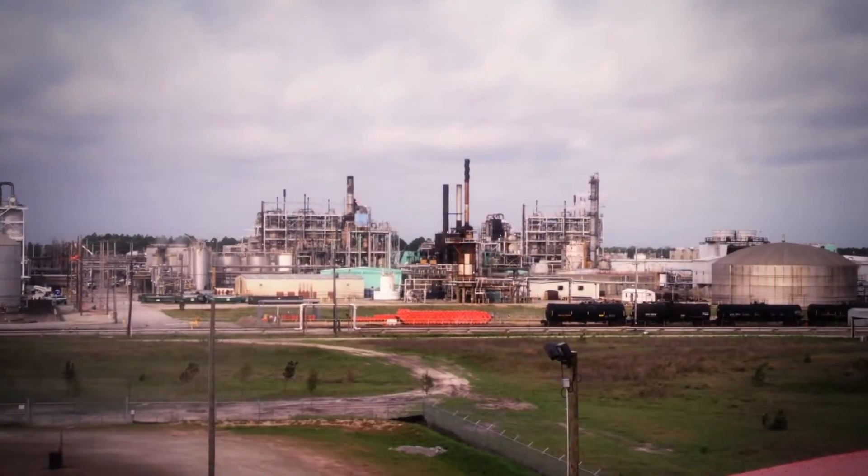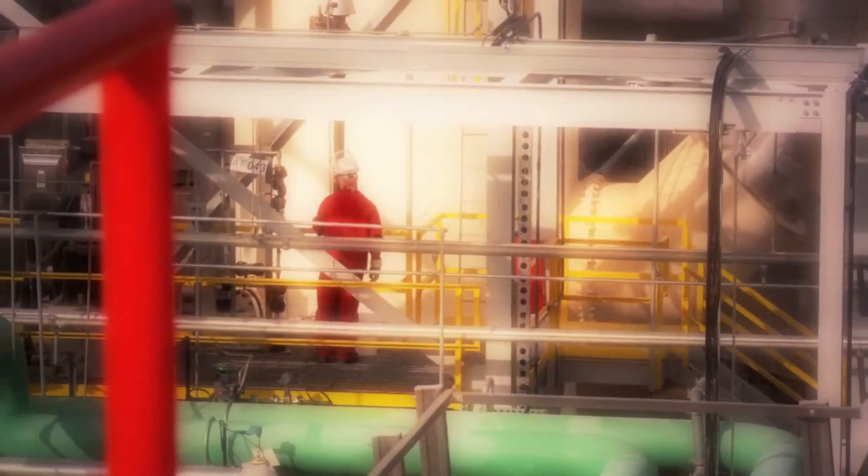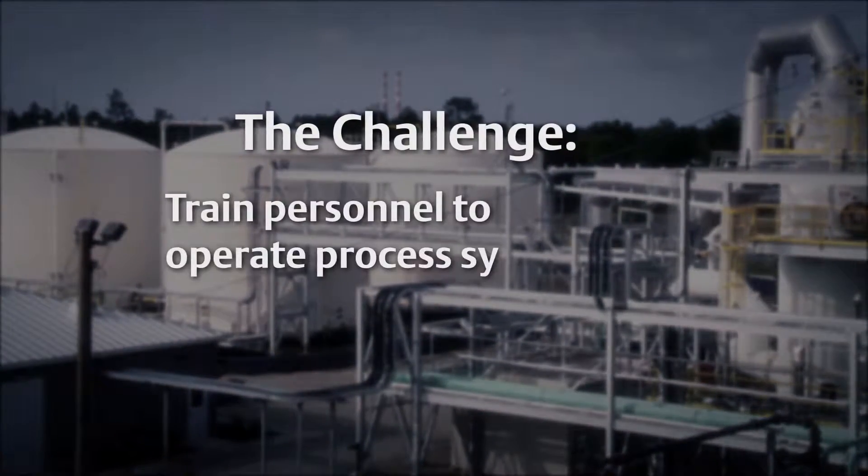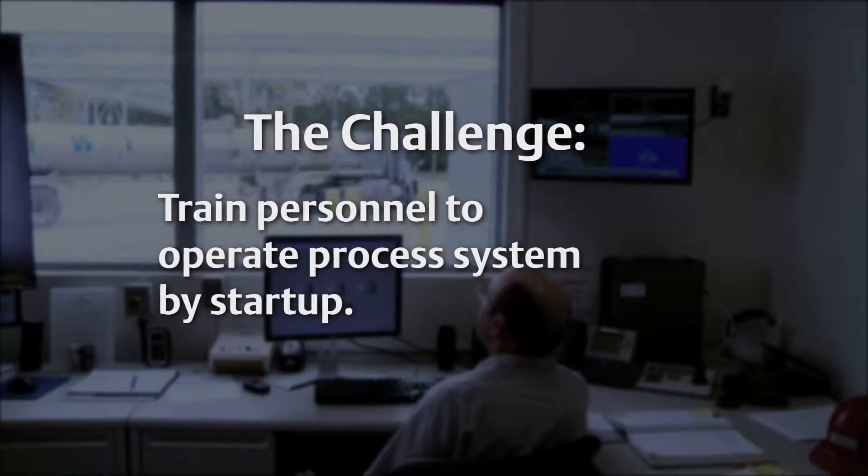To stay competitive, you've upgraded your process automation system. The challenge: training your personnel to operate that new system. We've got corporate's approval to upgrade our process automation system. I've been talking to engineering about setting the transition schedule — it's tight. We're looking at startup 10 months from today. That means you, the operations team, have the job of making a smooth cutover with all the operators trained and ready to go the day we switch to the new system.